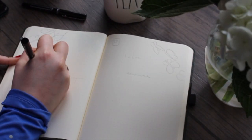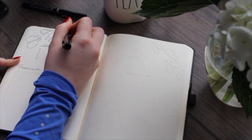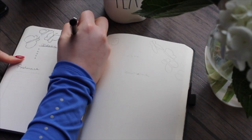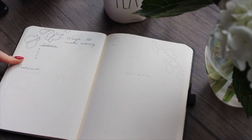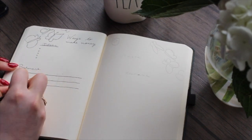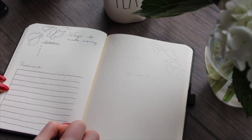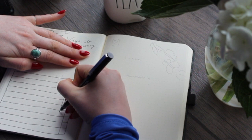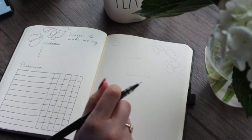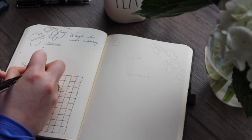I know I'm not the only one whose job was affected during this time, so I wanted to make an entire page of ways that I can make a little extra money. A little side hustle never hurt anyone. And then I paired that page alongside a YouTube, Instagram, social media page. Here I like to jot down ideas when I can think of videos that I want to make, and it just keeps everything in one place.